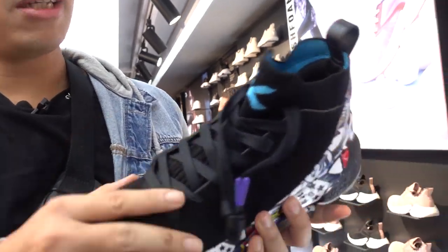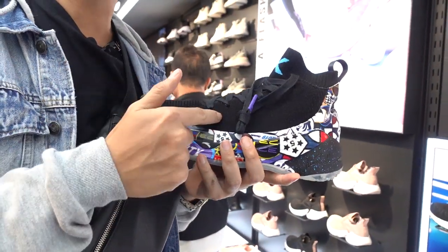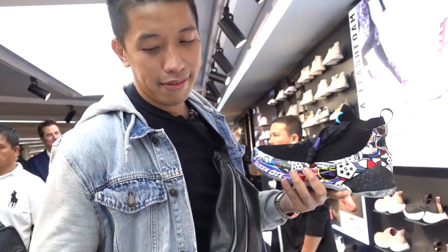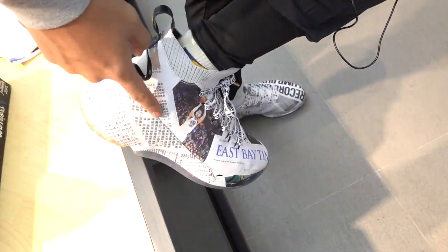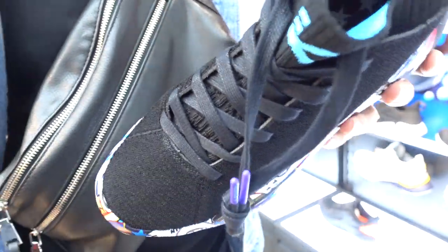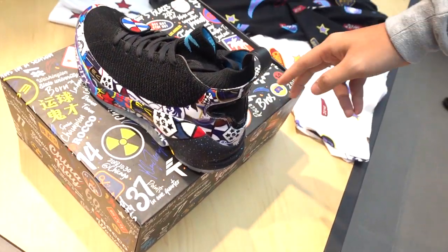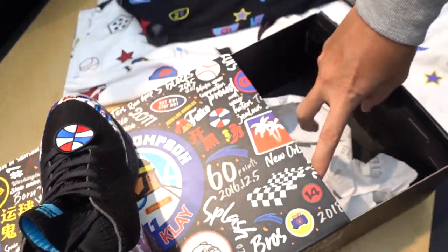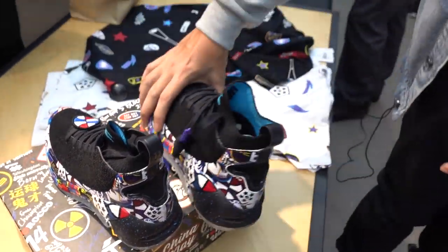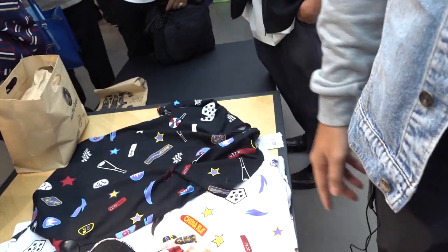Over here is another limited KT-4. This is the colorway where you can put patches — I think there was a release at All-Star Weekend, and this is as limited as mine. What's cool is you can put patches; it comes with several patches in the box. And it comes with a nice shirt too if you want to cop it. I think it's available here in this store.